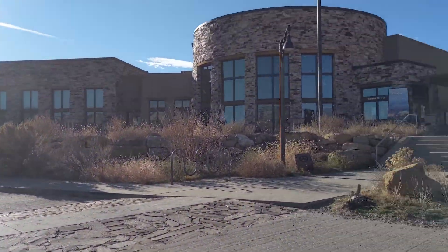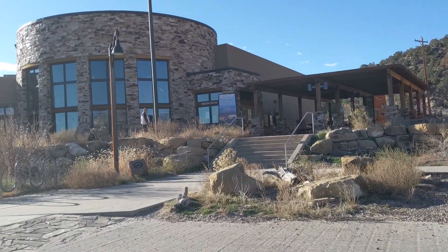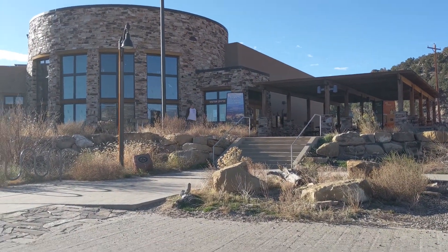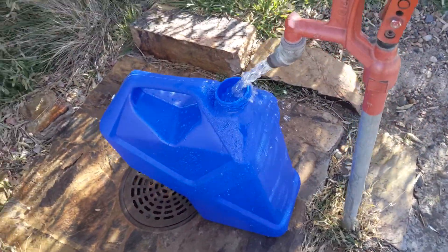Filling up our water here. We're at the Escalante visitor center. John has tried to get in — it says they're open but apparently they're not. But they've got water, so we're replenishing it. Hopefully it tastes good.